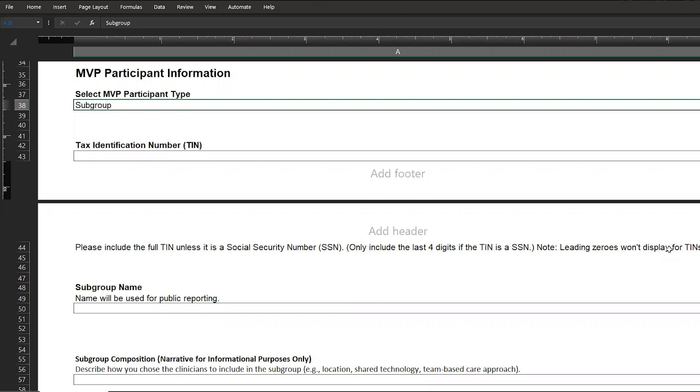Finally, you'll enter the National Provider Identifier or NPI for each of the clinicians in the subgroup. You can make changes to the clinicians included in the subgroup until the MVP registration period closes on November 30, 2023 at 8 p.m. Eastern Time.